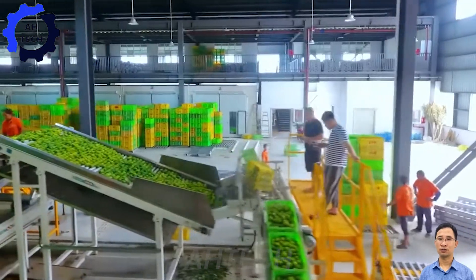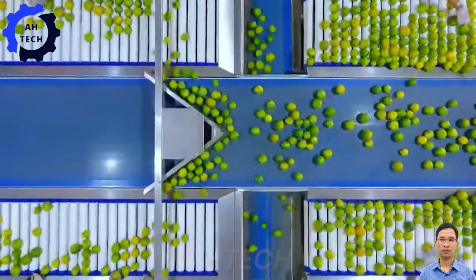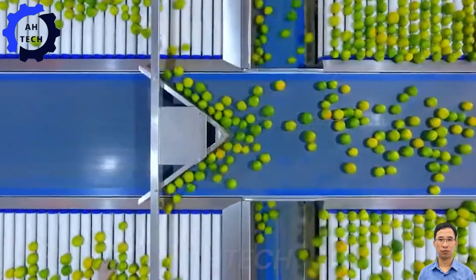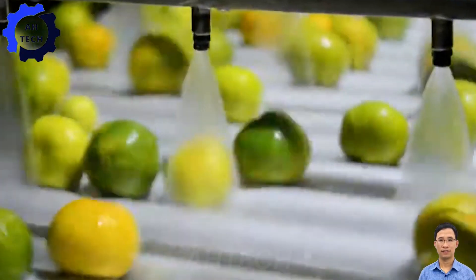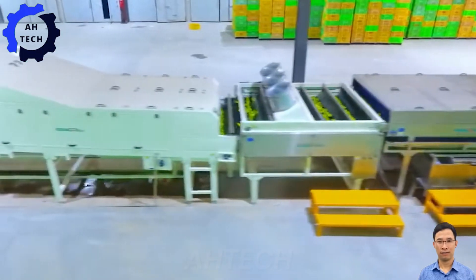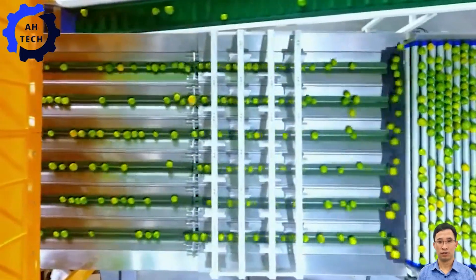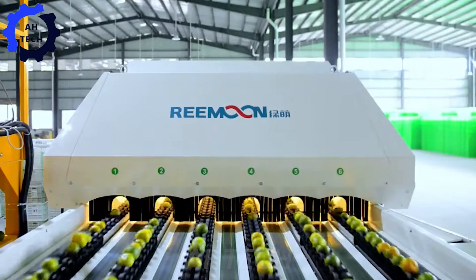The ultimate solution for perfect orange processing. This cutting-edge machine from the USA not only sorts and washes oranges, but also processes and grades them precisely. With its powerful motor, it ensures top quality and efficiency, so you can enjoy perfectly fresh oranges every time.